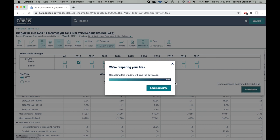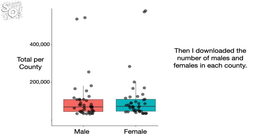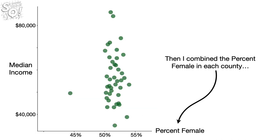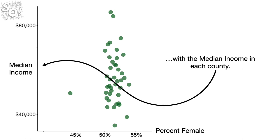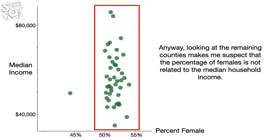Then click on the Download Now button. In this example, we just downloaded the median household income per county in North Carolina. Then I downloaded the number of males and females in each county. Then I combined the percentage of females in each county with the median income in each county. This outlier, which has a lot fewer females than the other counties in North Carolina, is home to a very large marine base, Camp Lejeune. Looking at the remaining counties makes me suspect that the percentage of females is not related to the median household income.